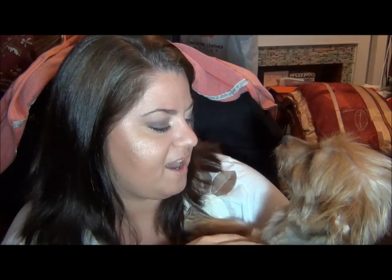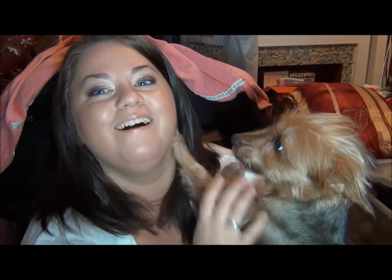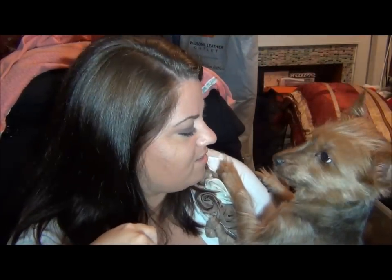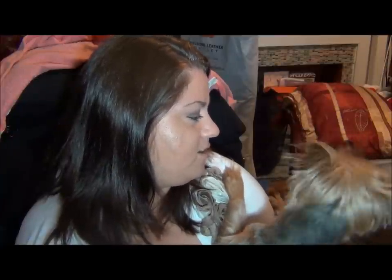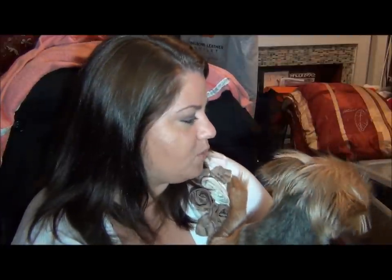I just wanted to show you guys because he's usually hanging out when I'm filming. He does this thing where if you don't pay attention to him, he scratches your face. Are you a good boy? His ears always go up when I say that. You want a treat? Let me go give him a treat since I said it. Bye, guys!